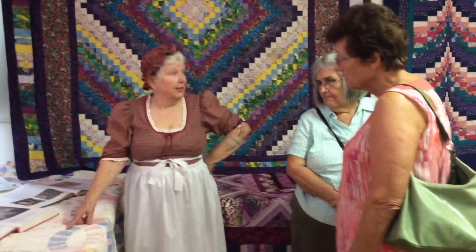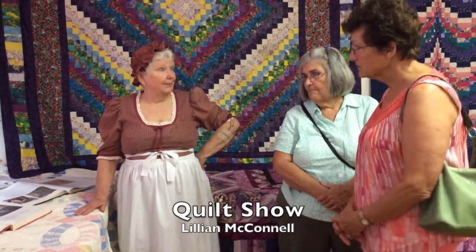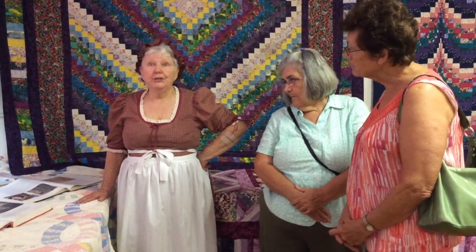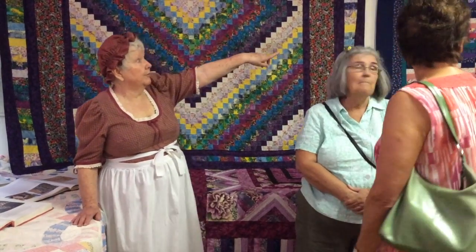This one was made by my grandmother and it's really a scrap quilt. It was made from pieces of what she had, which is what she did. And the same thing with the Ohio Rose over here.